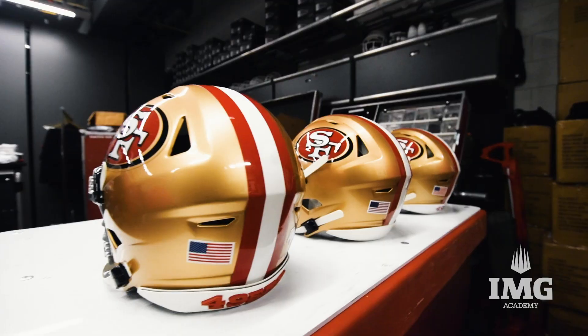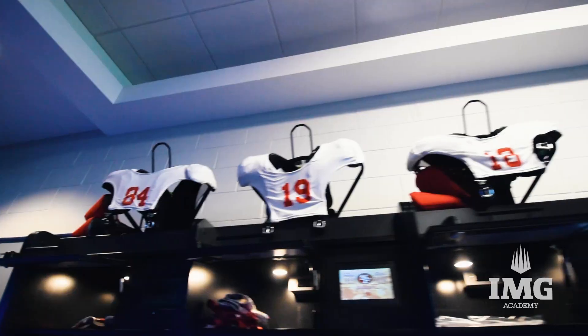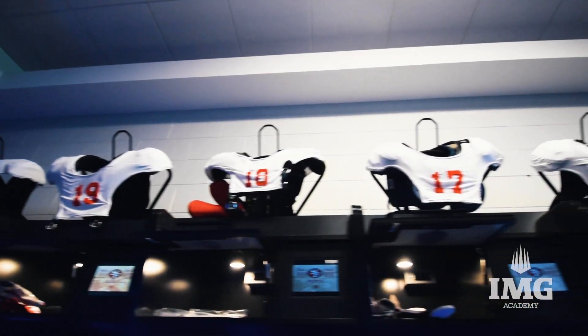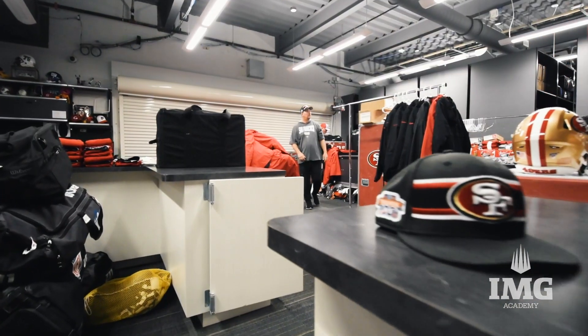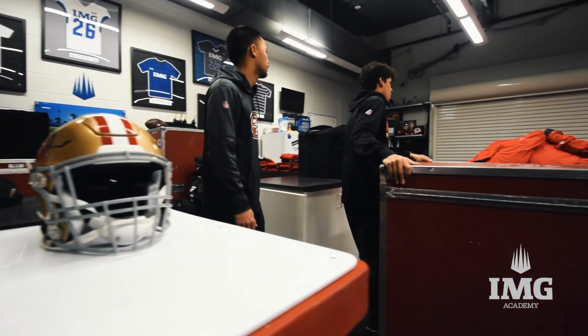My name is Jay Brunetti. I'm the Director of Equipment Services for the San Francisco 49ers. We're here at IMG Academy to work out before we make our trip to New Orleans for our game down there this Sunday. Right now I'm going to give you a tour of the setup here for how we're utilizing the IMG facility.